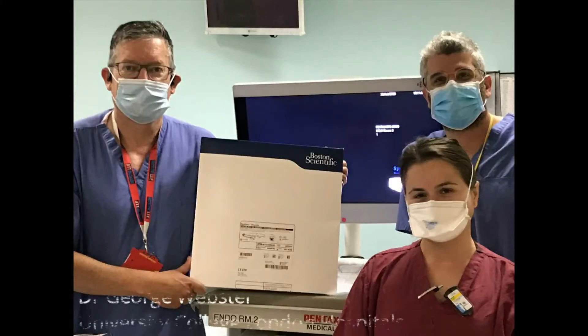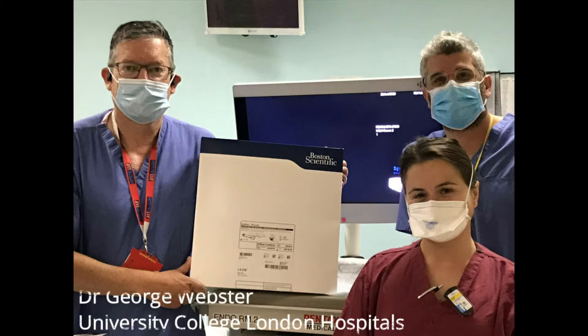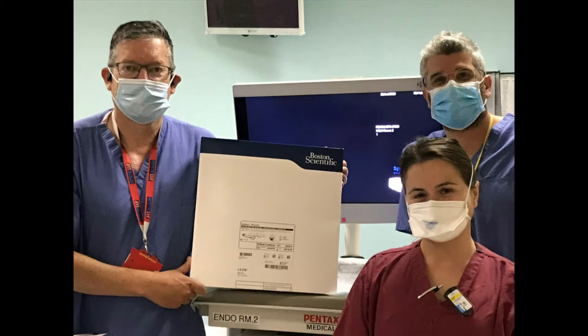Percutaneous transhepatic cholangioscopy is infrequently needed but may be a vital intervention. Here our team from University College Hospital in London demonstrates the new Spy Discover short 65 centimetre cholangioscope.